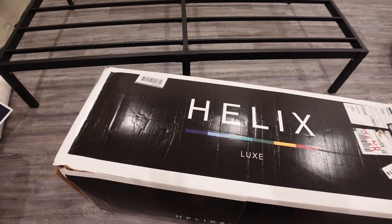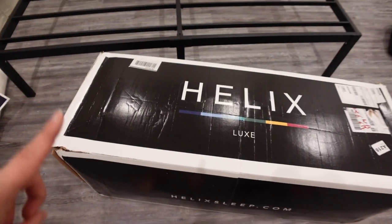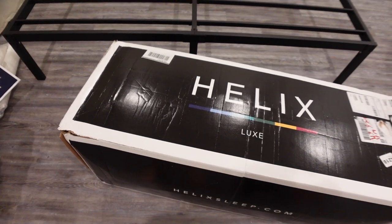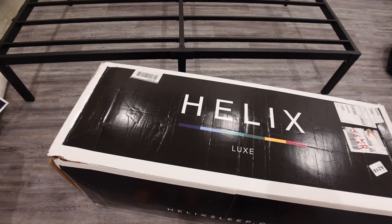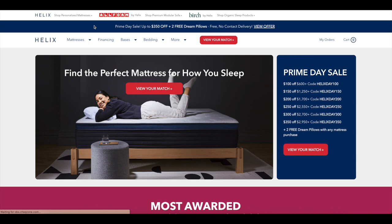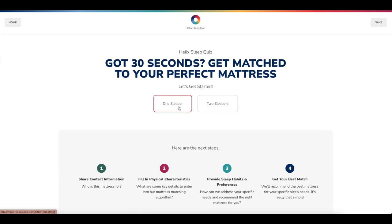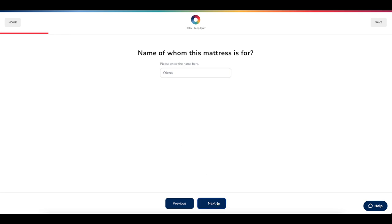I don't know if you guys can tell how out of breath I am, but literally these stairs take it out of me. This is the mattress — I believe we got the Dusk Luxe, which is supposed to be like a medium firmness. You can take a quiz online. Helix Sleep makes premium mattresses and bedding customized to fit your needs, conveniently shipped right to your door. They made the sleep quiz to match your unique body type and sleep preferences to find the perfect mattress for you — something for everyone's unique taste. I was matched to the Dusk Luxe mattress.